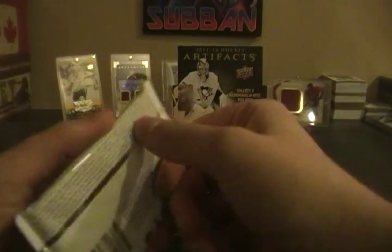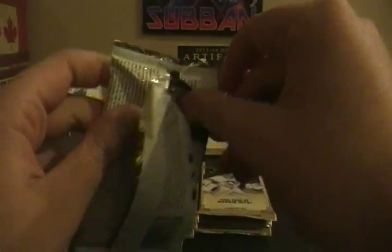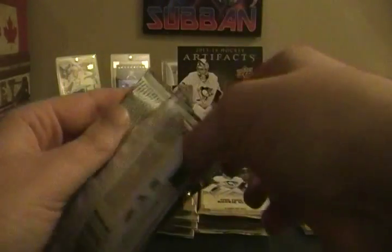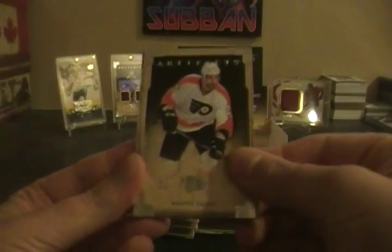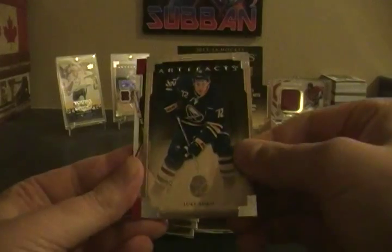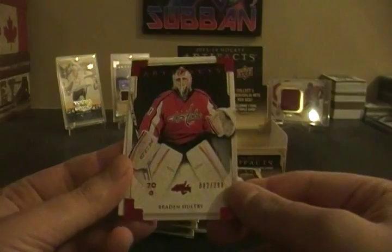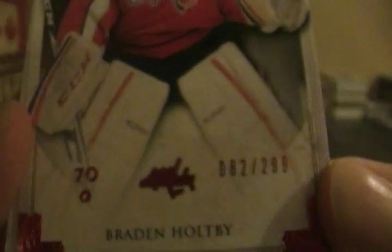What you really want in this is to not get your autograph, because if you get an autograph it means you're not getting a patch. This might be a patch actually — I'm going to save it. It looks like a patch because it's pretty thick, so we'll see what we get in the other packs first. Max Talbot — I love these base cards, they're really nice looking. Tyler Seguin, Luke Adam, and a Braden Holtby red goalie parallel numbered 82 out of 299.